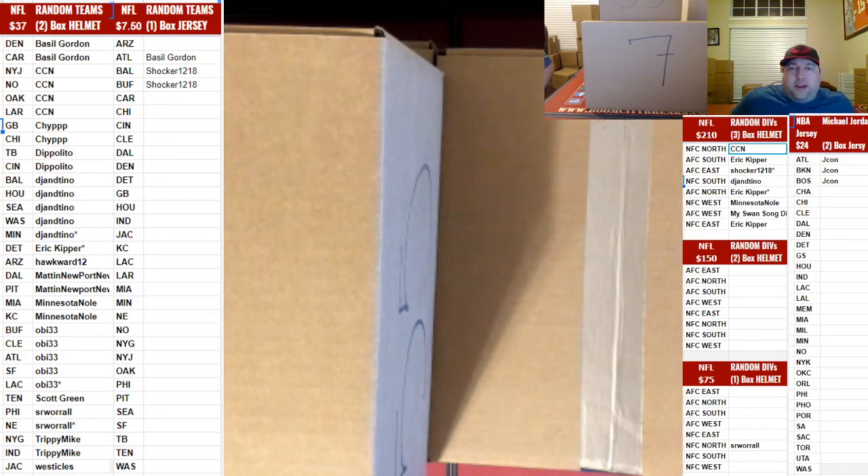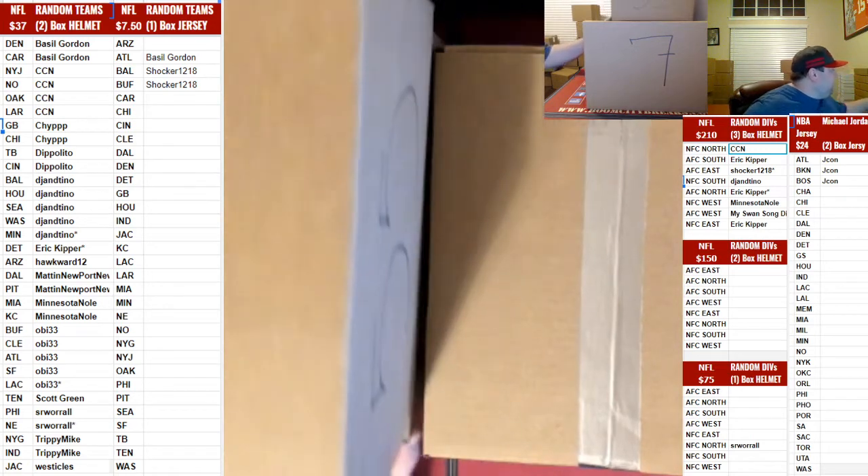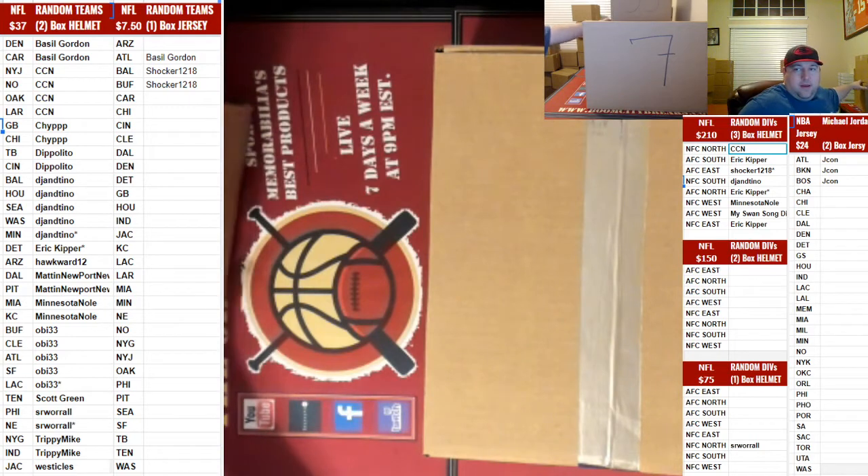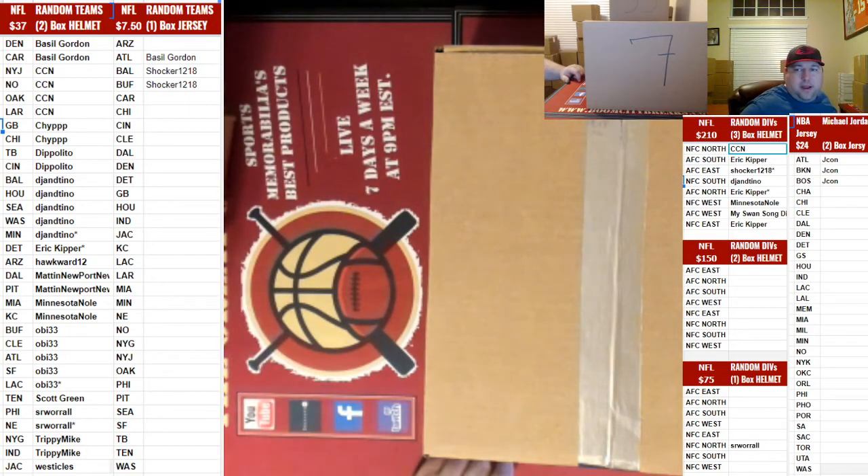We also offer the trade for you guys — that's our list to the right hand side of your screen under the three box random division helmets. And as always, we read about three boxes from the current helmet series that we're in. We're breaking 55, 7, and number 30. So good luck to everybody and let's get to breaking, guys.